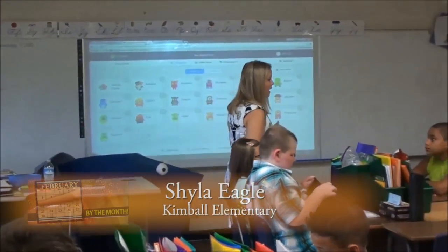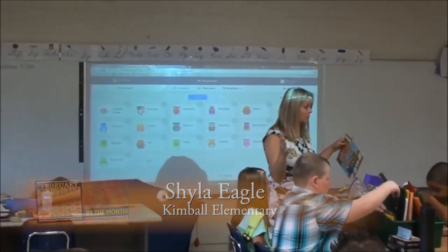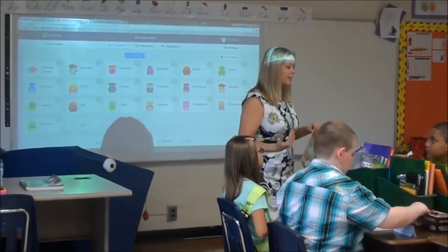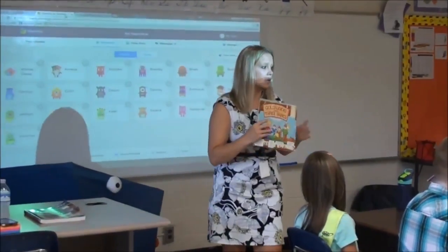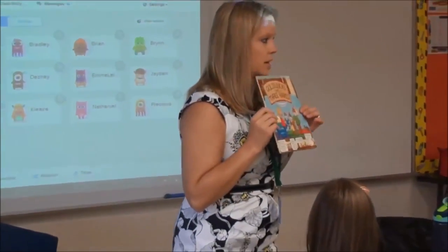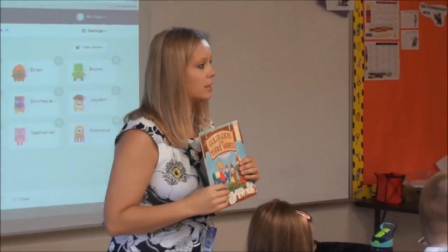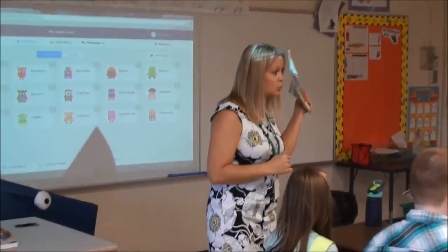Today we're going to figure out how we can choose books that are just right for us, because yesterday we kind of looked at our classroom library and there's a ton of books and not all of them are perfect for you. So I'm going to read this book called Goldilocks and the Three Hares. What do you think this book is kind of based on? Kind of a copy of another book — The Three Bears. So I'm going to read this and then I'm going to tell you what this has to do with choosing the right book.